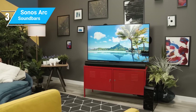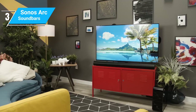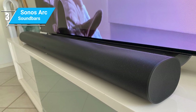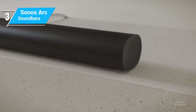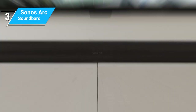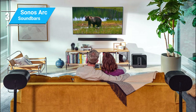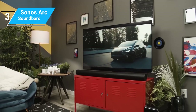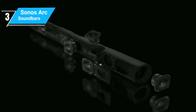The strengths of the Arc lie in its premium sound quality, sleek design, and smart capabilities. However, its size might be a drawback for those with limited space. Additionally, its price point is higher than the Beam, making it a more significant investment. The Sonos Arc is an excellent choice for those looking to elevate their home theater experience. It offers a compelling mix of style, sound quality, and smart features, making it a standout option in the high-end soundbar category.